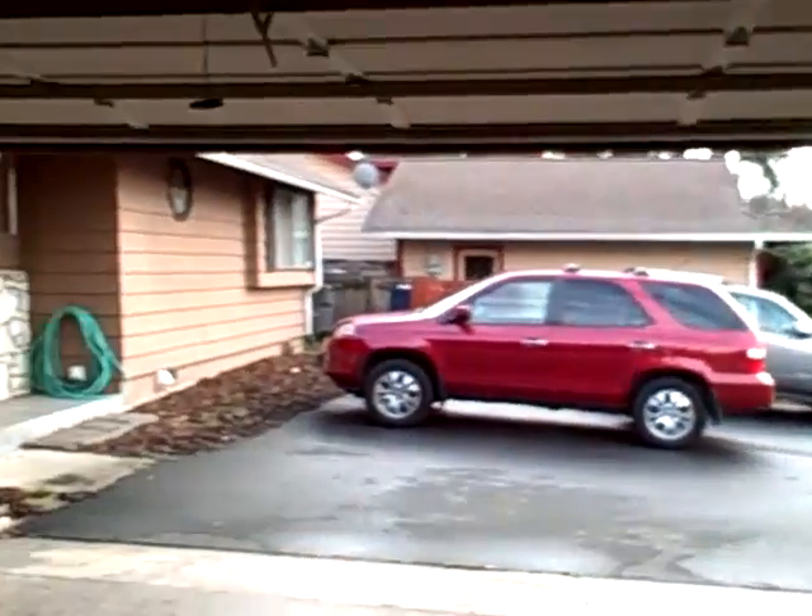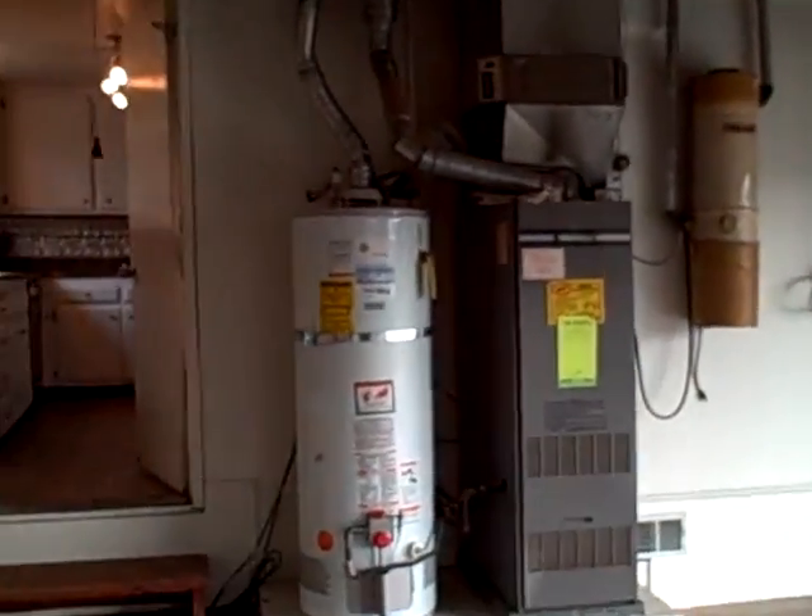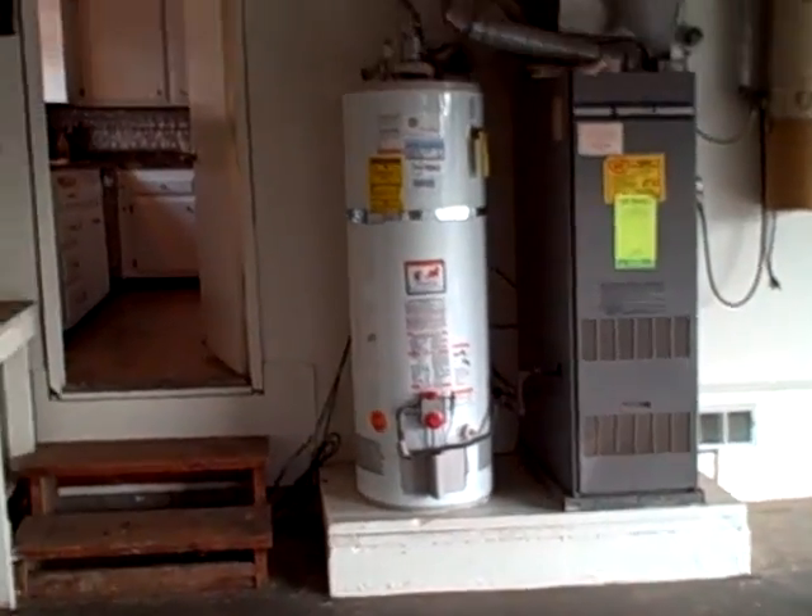We've got a garage which is nice and open. Here's where the heater is — everything's elevated off the ground. There's a back door to the yard and we're good to go.